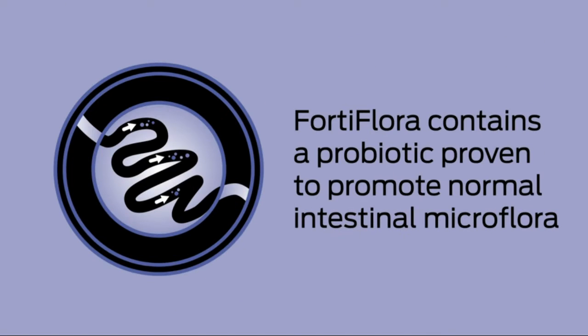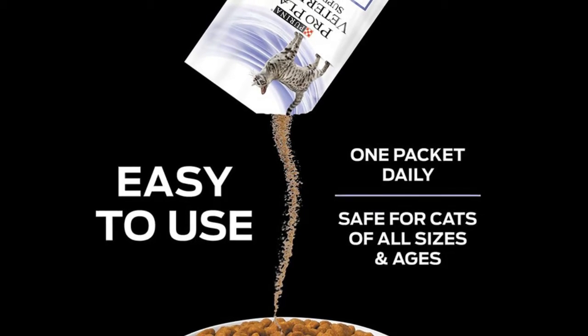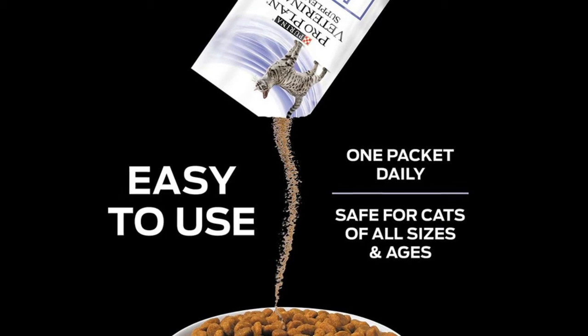Probiotic supplement for the dietary management of kittens and adult cats with diarrhea. Contains a probiotic to promote normal intestinal microflora. Features a proprietary microencapsulation process for enhanced stability.